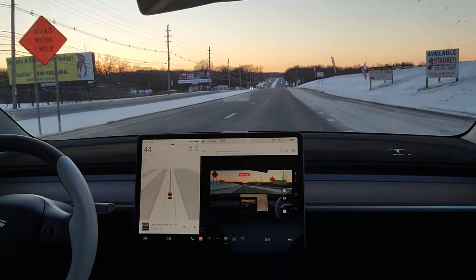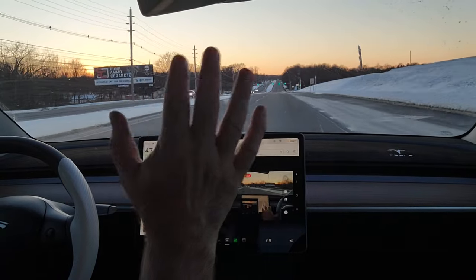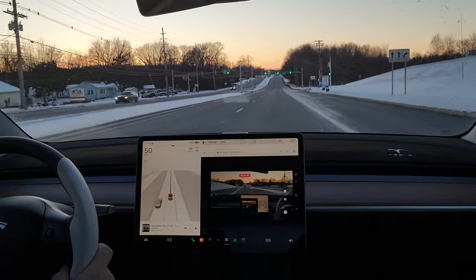I'm just driving regularly right now — I have control of the car and my hands on the wheel, but I will let the car take over in a second or maybe a minute.